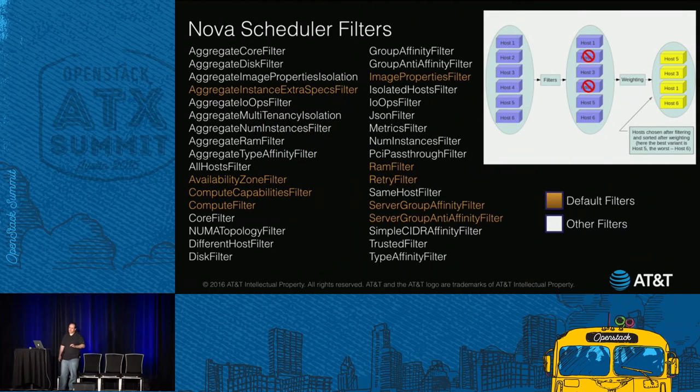There are 34 of these filters in Nova today, as of Mitaka. The ones in orange are the ones enabled when you install OpenStack out of the box. For example, on the right side you'll see the server group anti-affinity filter, which lets you place a set of VMs on different hosts. And the availability zone filter on the left lets you schedule VMs to independent failure domains. That's nice. That's great.